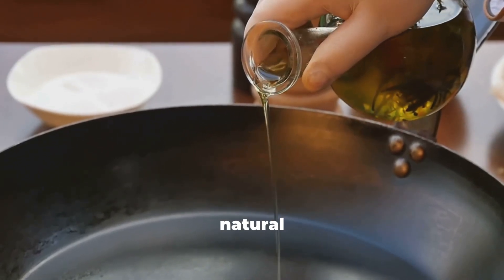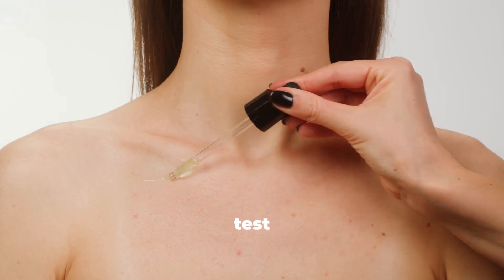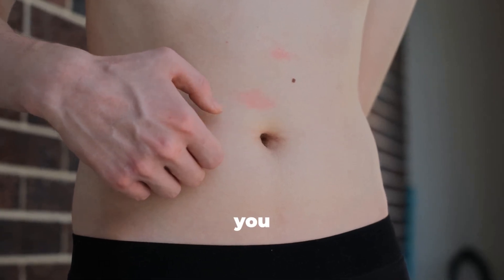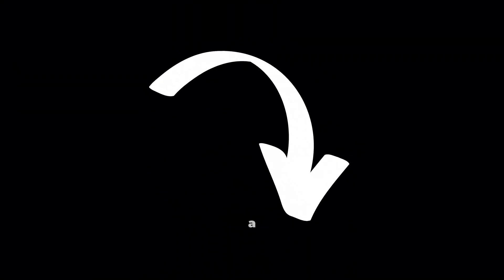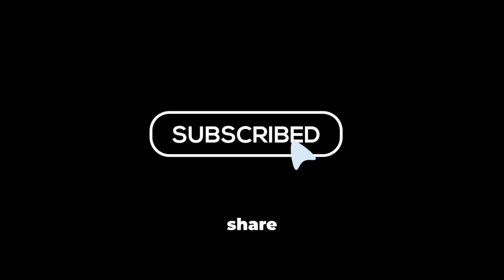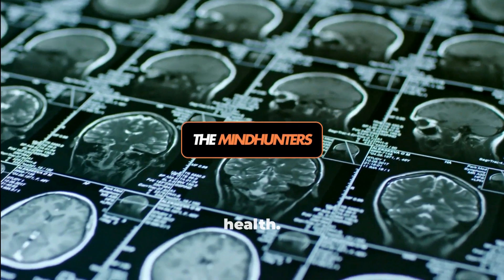This remedy is natural but strong. For topical use, always do a patch test first, especially if you have sensitive or acne-prone skin. Stop using immediately if you experience burning, nausea, or irritation. For more details on precautions, please take a look at the pinned comment. If you liked this science-based breakdown and want more natural health guides, make sure to like, share, and subscribe to The Mindhunters. Thanks for watching — we wish you good health.